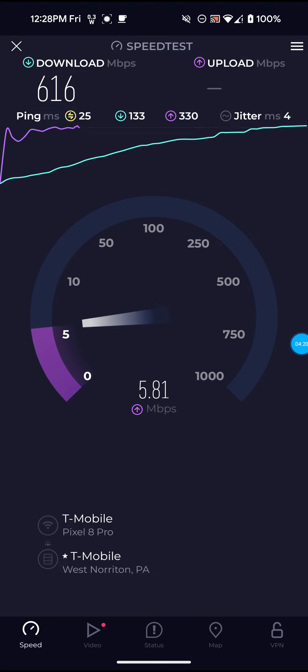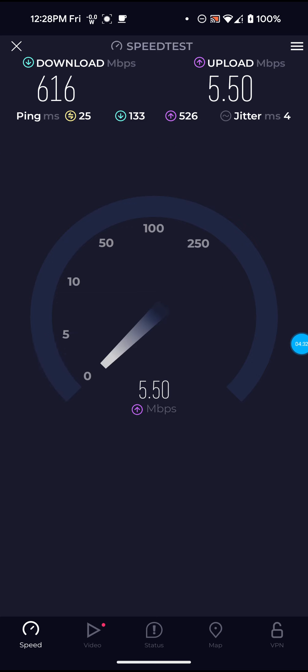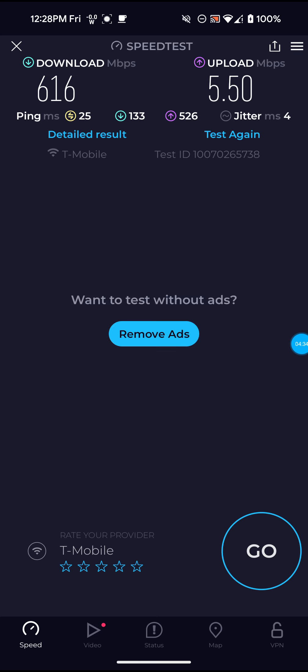It is Friday, 12:28 PM, and these are definitely really good speeds for a Friday afternoon — people are still at work and at school. Not bad: 616 for the download, 5.50 for the upload, and 25 for the ping.